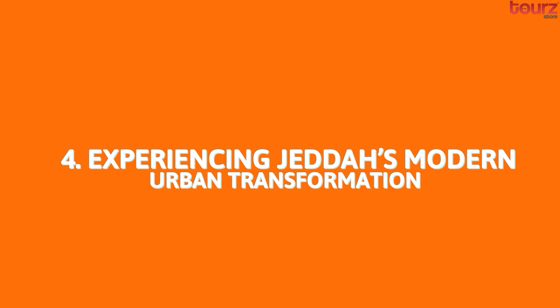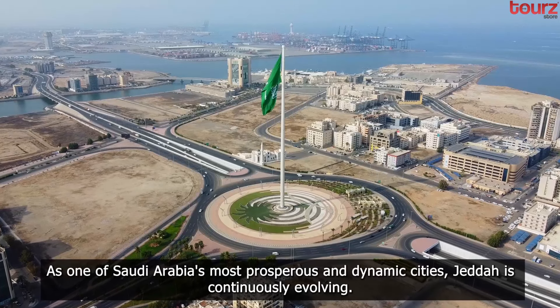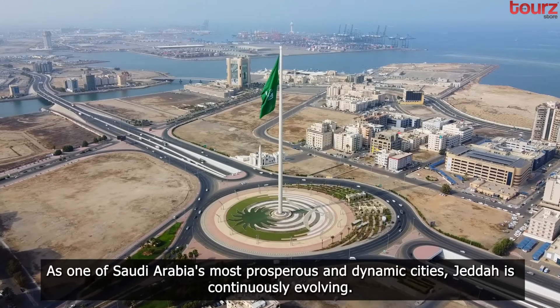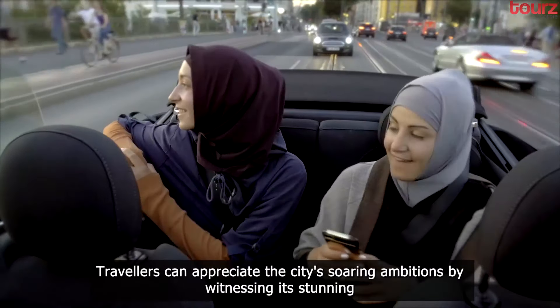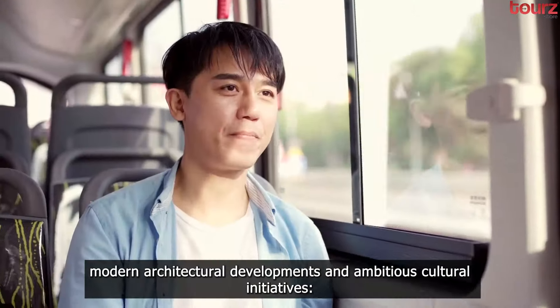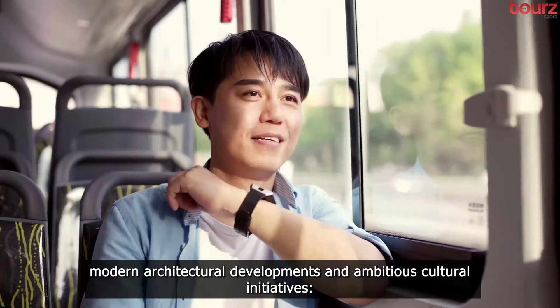Experiencing Jeddah's modern urban transformation. As one of Saudi Arabia's most prosperous and dynamic cities, Jeddah is continuously evolving. Travelers can appreciate the city's soaring ambitions by witnessing its stunning modern architectural developments and ambitious cultural initiatives.